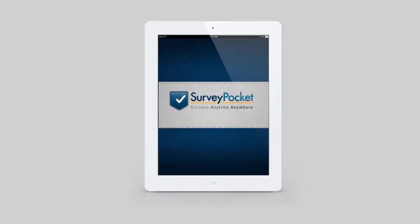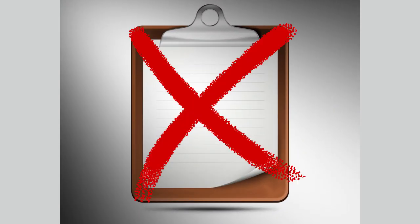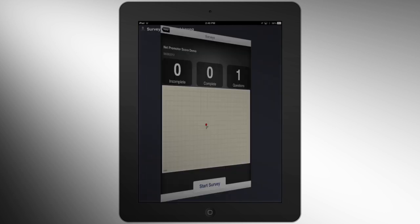Survey Pocket is an innovative solution used for field research projects in over 15 countries. Replace the paper surveys and use Survey Pocket on your tablet or smartphone to gain a competitive edge with the ability to collect data about anyone, anytime and anywhere.